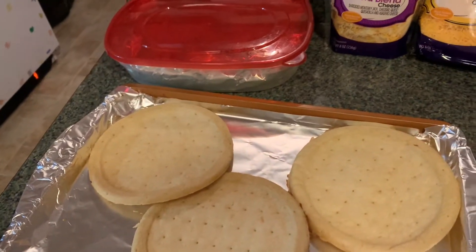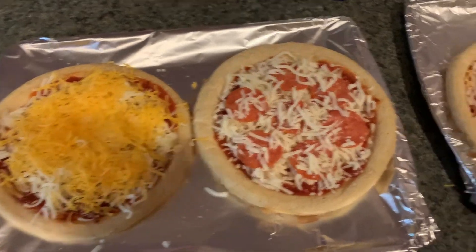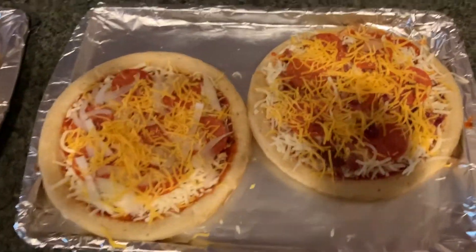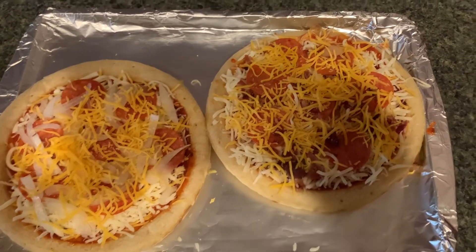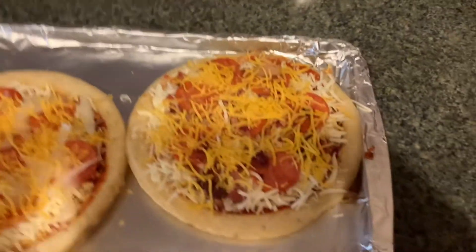The pizzas are ready to go into the oven. Jay's not here — she had to work over, so she won't get here until 9. We won't start the games until 9, but we went on ahead because she's eating at work, so we're going to eat the pizzas.